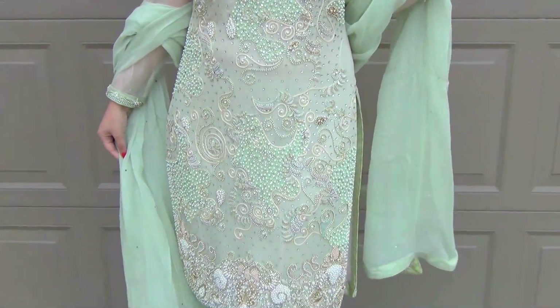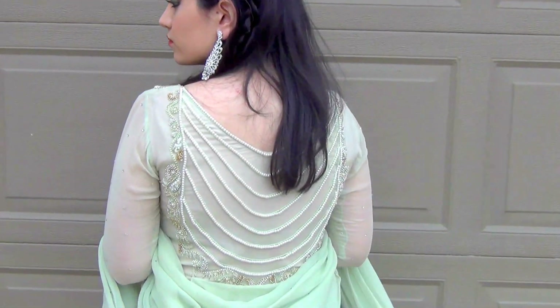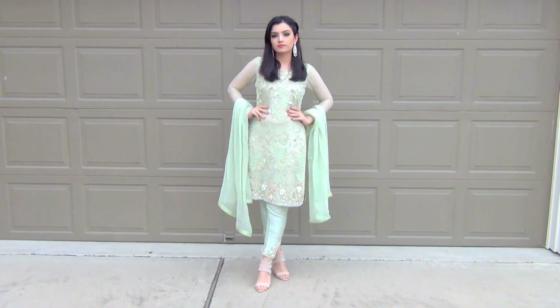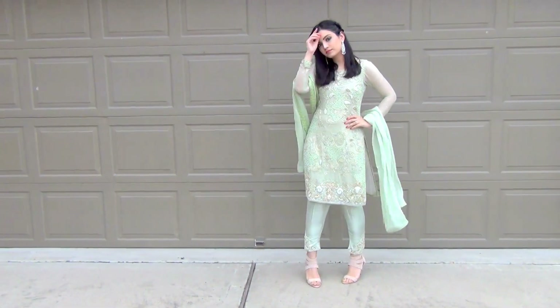For my makeup I went with a smoky eye, and a makeup tutorial is coming soon so please stay tuned and subscribe. These are different ideas of what you can wear to Pakistani or Indian weddings. I really hope you guys enjoyed this video — please give it a big thumbs up and I'll see you next time, bye!